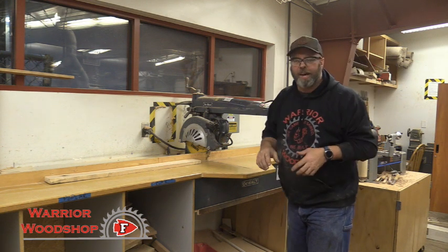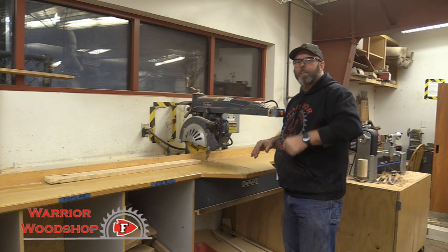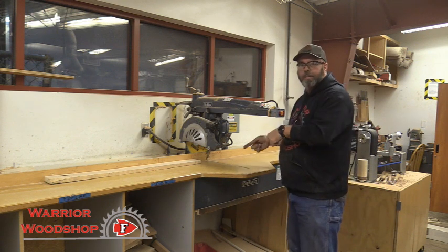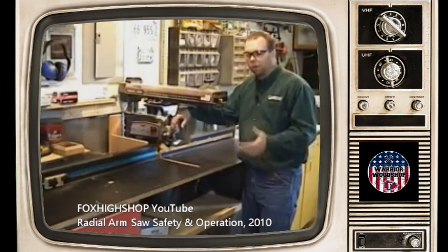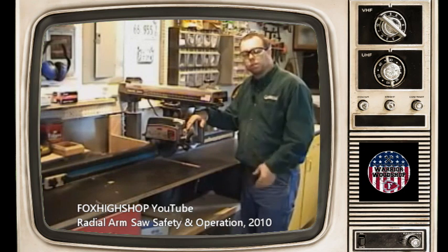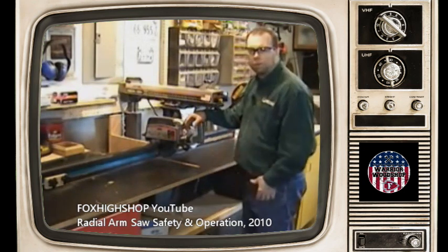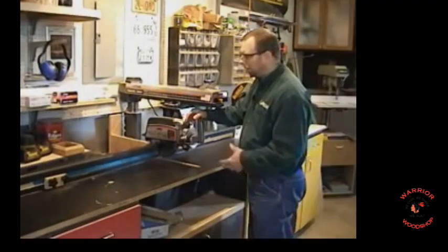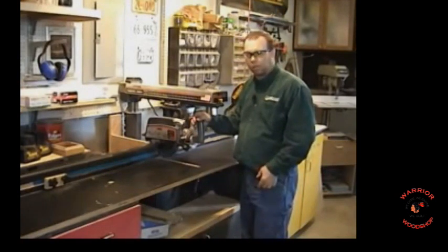I apologize for the 4:3 aspect ratio and camera quality from 2010 — and a little more hair, which I now hide with a hat. I'm going to time warp back to 2010 and show you what we taught the kids then, because it's exactly the same as we teach today. The radial arm saw can be set up for rip cutting and turned into a router, but in most workshops it's used for cross cutting only due to the involved setup process.